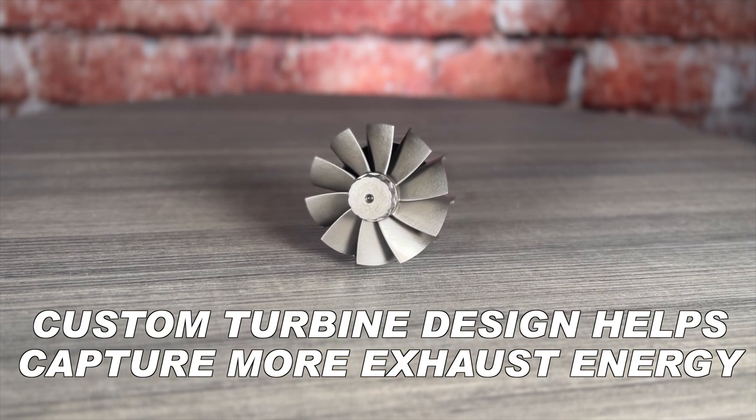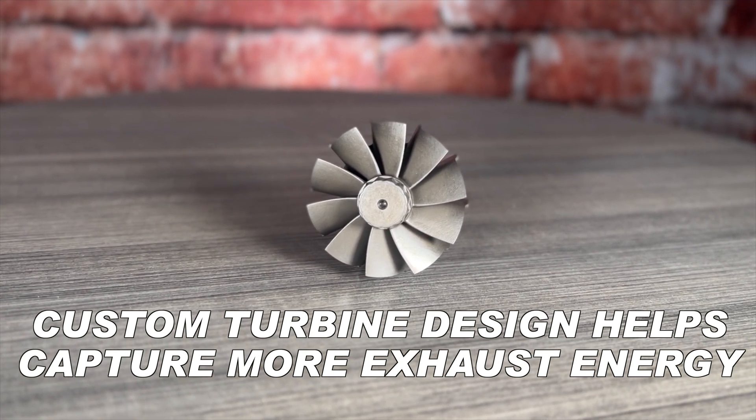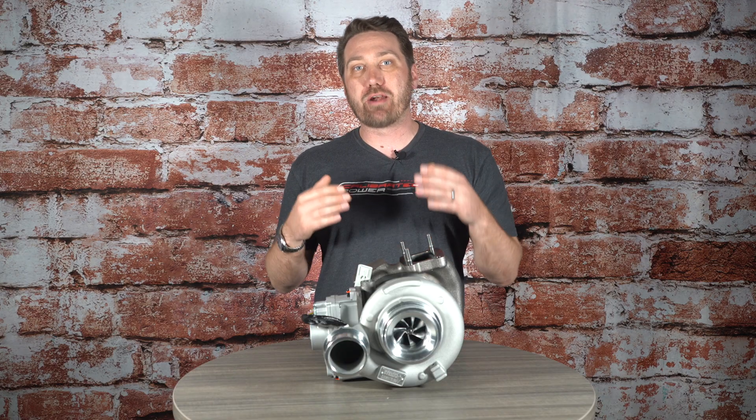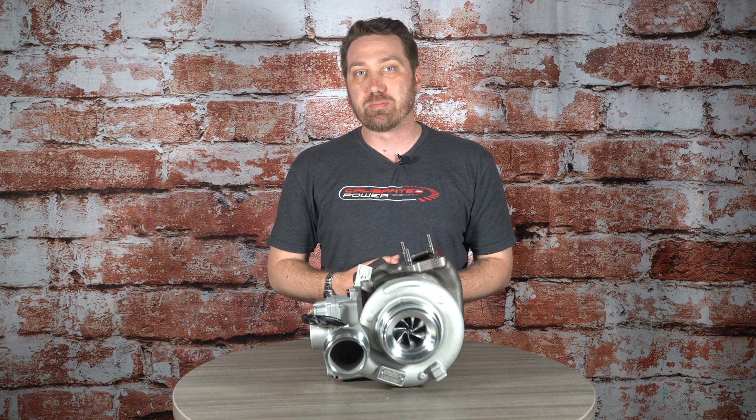This custom compressor wheel is matched with a custom turbine wheel, and that turbine wheel is absolutely critical when we're at that peak load situation. We need to dramatically reduce our drive pressure, which will give us a better drive pressure to boost pressure ratio, reducing the amount of load that we're putting onto the turbocharger components.